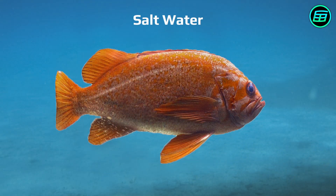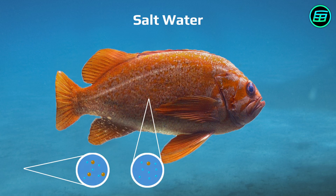In sea fish, on the other hand, the concentration of salt in the fish's body is less than the concentration in the surrounding water. In other words, the concentration of water molecules in a sea fish is greater than in the surrounding sea water. For this reason, water from within the fish constantly passes through the gills to the environment where it lives.